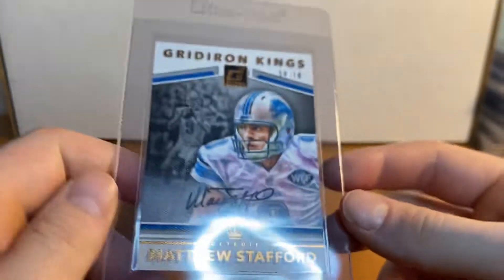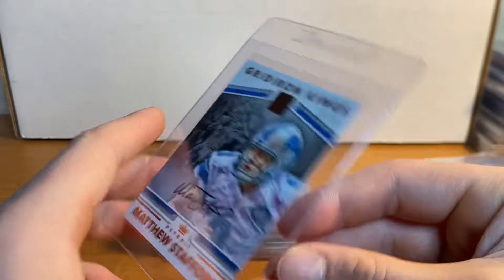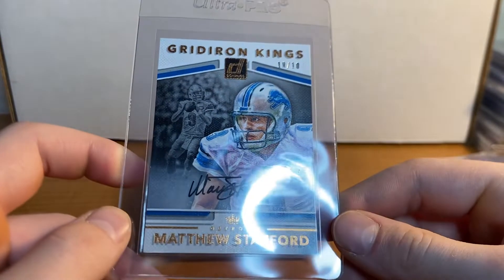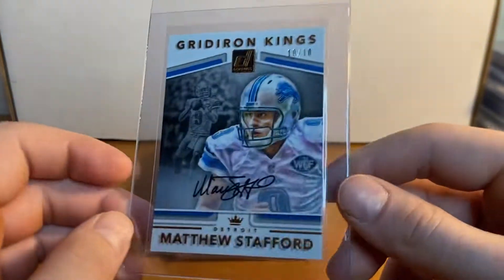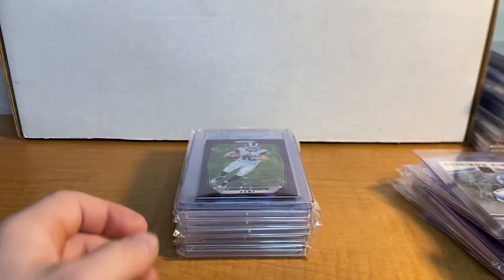Matthew Stafford Black Ink Autograph, 10 of 10, out of Gridiron Kings. Guys, I have always been a big Stafford fan and just to see him get to a Super Bowl is so cool. To own this card is pretty sweet. I'm probably just going to get it slabbed, but I'm going to wait until PSA can lower their prices a little. Anyway, pretty sweet autograph there.